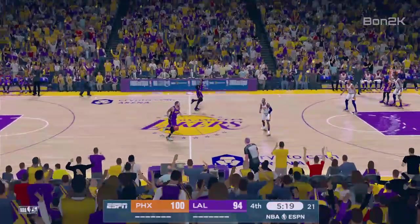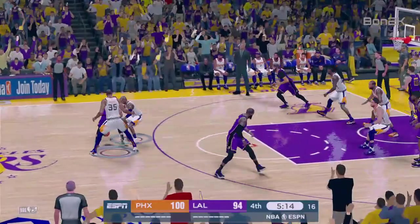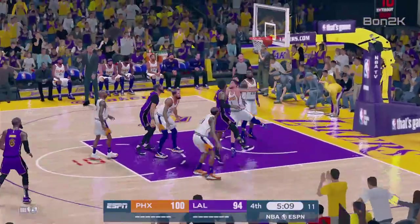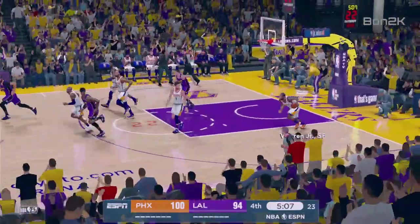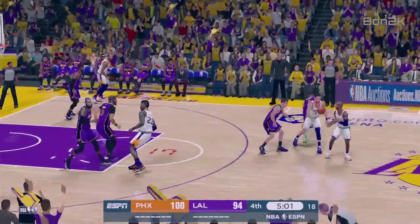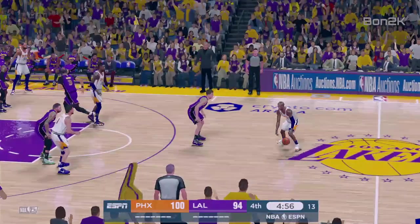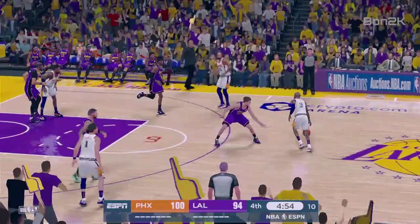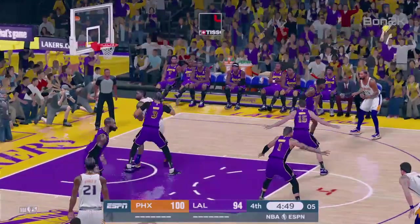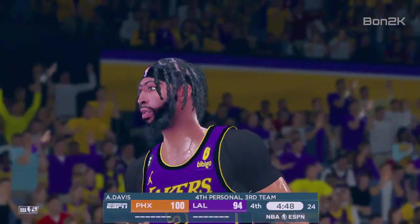Lakers trail by six. Outside Russell, and they double up Russell. It's blocked. Here's Booker, pass to Paul. He's guarded by Davis — Heaton. And so he earns a trip to the line. Officials saw the contact, and he'll shoot two.